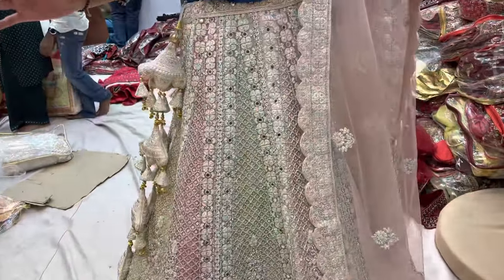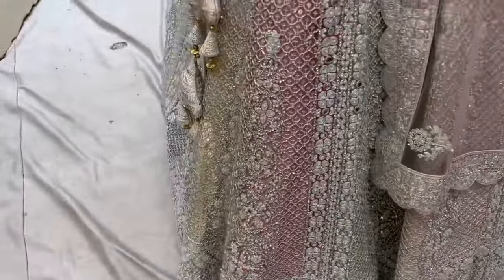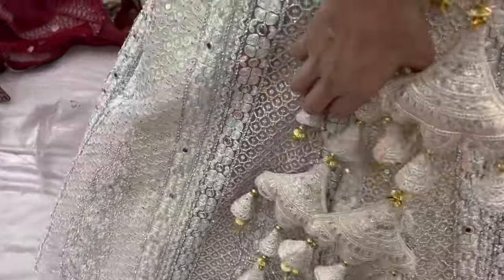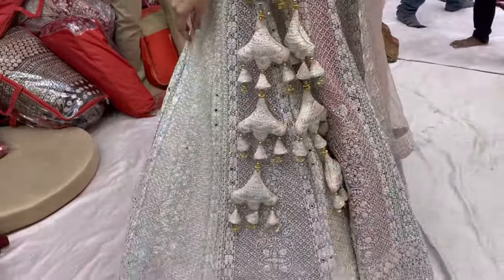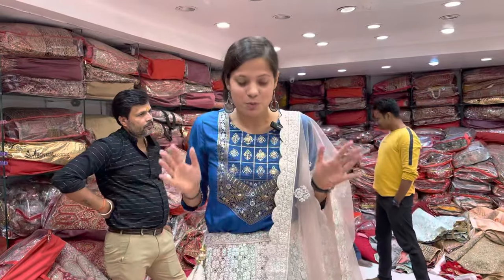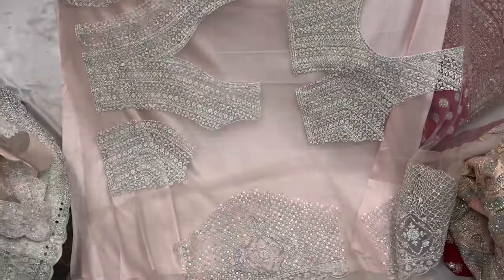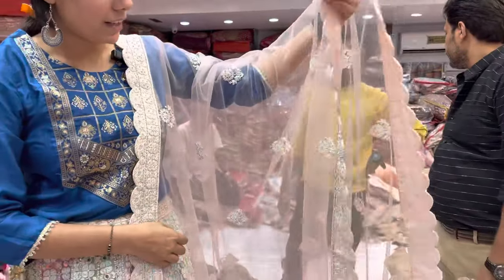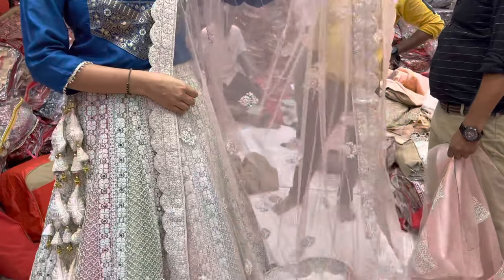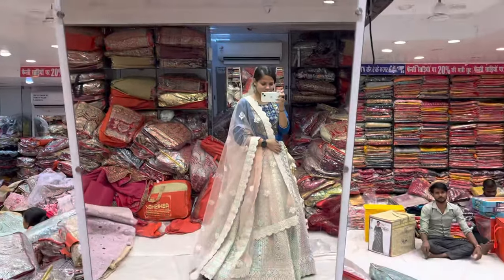You can see the next lehenga — it's a very beautiful and unique piece. You can see the color contrast here. It's a lot more beautiful and unique. I've uploaded it on Instagram as well. If I talk about the blouse, you can see the blouse in detail. You can see the cut work on it — it's very beautiful. I love it. Just wow!